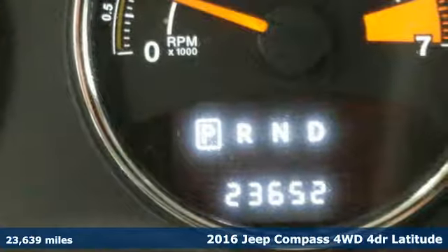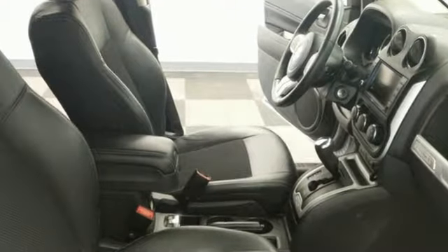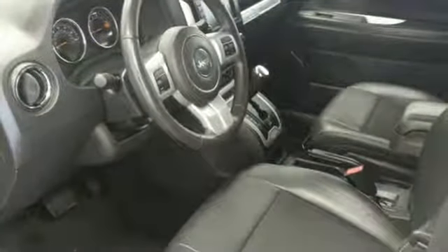It's well equipped with features you need: voice activation, power heated mirrors, front heated bucket seats, auto-dimming rear view mirror, and remote engine start.